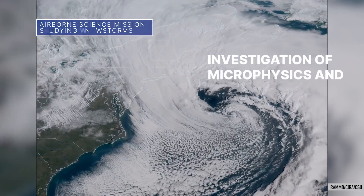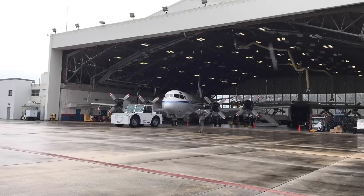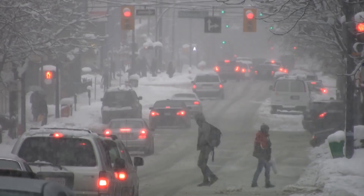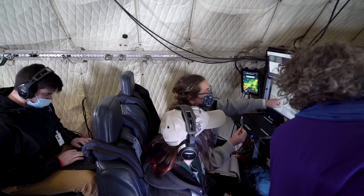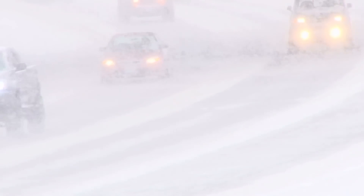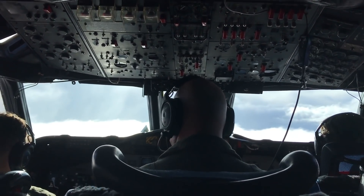NASA's Investigation of Microphysics and Precipitation for Atlantic Coast Threatening Storms, or IMPACTS, mission is a multi-year airborne science campaign tracking snowstorms across the Midwest and eastern U.S. Data collected by a suite of instruments on a pair of NASA aircraft helps researchers determine how snowstorms develop, how much snow a storm will bring, and where the bulk of it will fall. The current campaign is the second deployment of IMPACTS and is scheduled to wrap up at the end of the month.